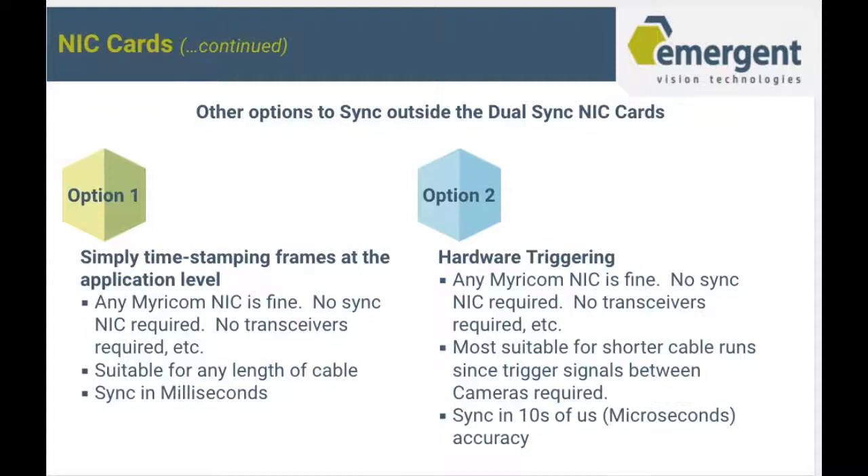What are the other options for syncing cameras outside of the dual sync NIC cards? Option one is simple time-stamping frames at the application level — any Myricom NIC would be fine, a dual sync NIC wouldn't be required, transceivers wouldn't be required, it's suitable for any length of cable, and you can sync in milliseconds. For option two, hardware triggering — any Myricom NIC is fine, no sync NIC is required, no transceivers are required, most suitable for shorter cable runs since trigger signals between cameras are required, and sync in 10 microsecond accuracy.